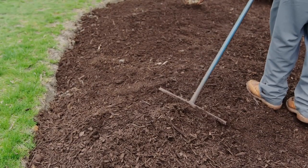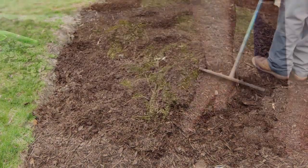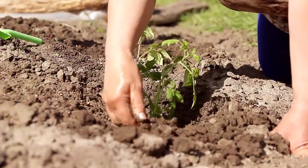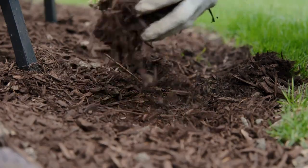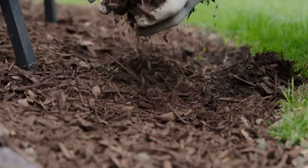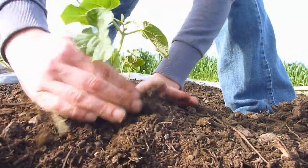Finally, it's important to practice good garden management to maintain healthy soil and promote drainage. This includes avoiding overwatering, using mulch to conserve moisture, and avoiding compaction of the soil. By following these tips, you'll be on your way to promoting good drainage and healthy soil in your garden.